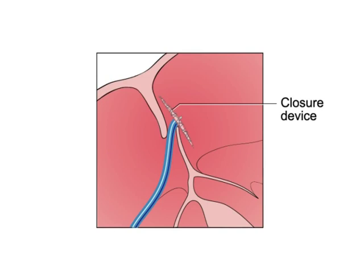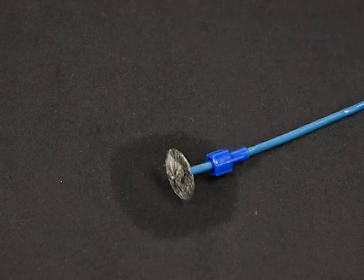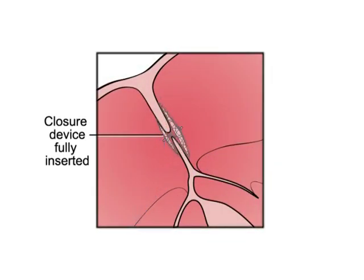There are several different kinds of devices, but generally they work like an umbrella. When the device is collapsed, it's small enough to travel through your blood vessel. When it opens, it expands to close the hole. When the catheter is removed, the closure device remains.